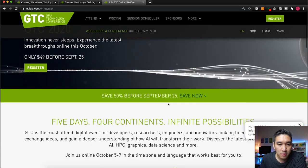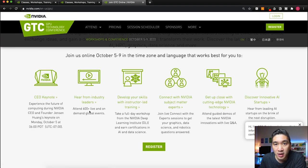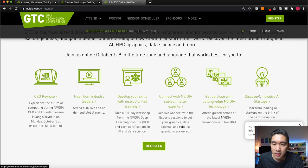The GTC conference spans a total of five days and four continents. The keynote will be given by NVIDIA CEO and founder Jensen Huang on October 5. You can attend 600 live events, and there are full-day workshops of about eight hours each, sold separately. There are also opportunities to connect with other participants and learn new NVIDIA technologies. They also have an AI startup incubation unit — if you are an AI startup company, NVIDIA may be able to support your cause.